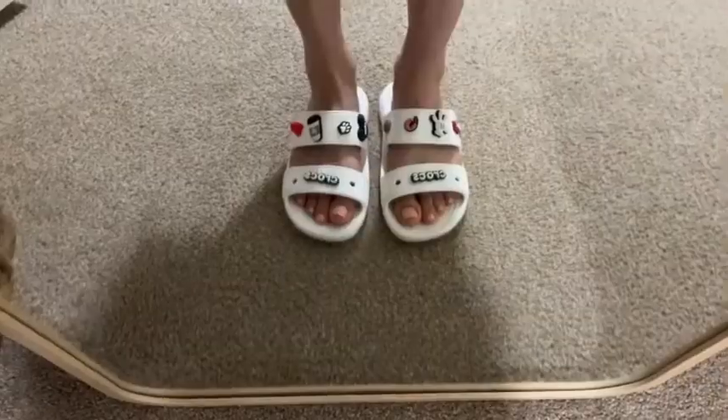They just have this little hole here and you can purchase and customize your Crocs by putting different pins on them. I'm a Disney lover and a coffee lover and a dog lover, so it's really cool to wear these at home and express myself with these different pins.